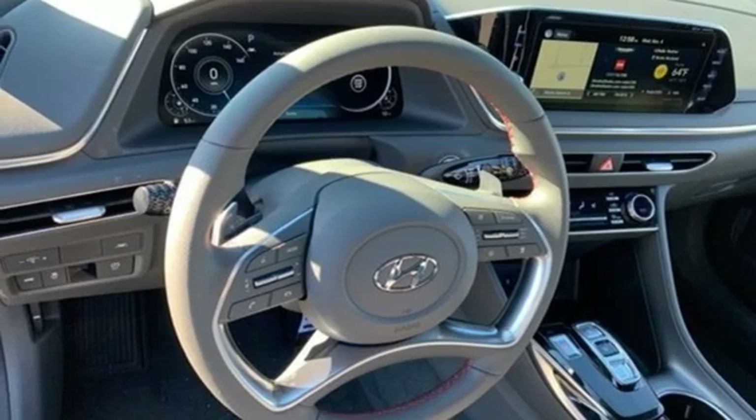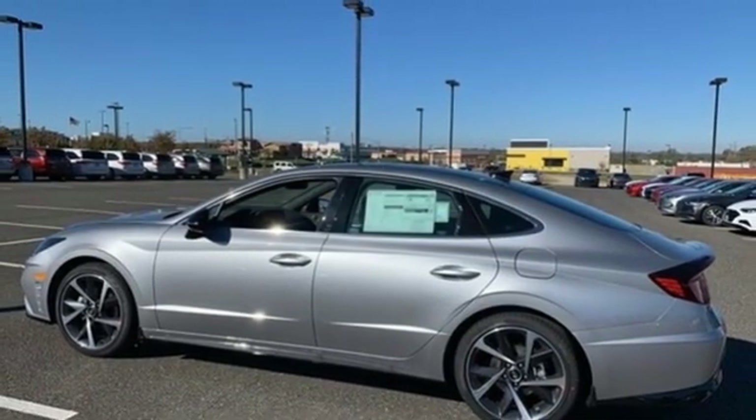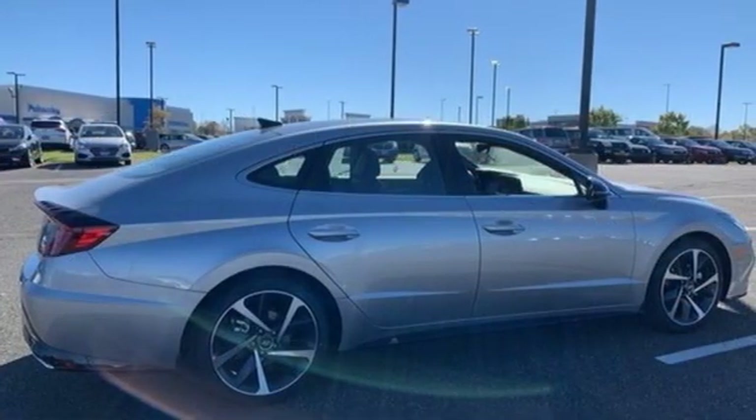Intercooled turbo inline four-cylinder engine, hands-free liftgate, gas pressurized shocks, and integrated navigation system with voice activation.